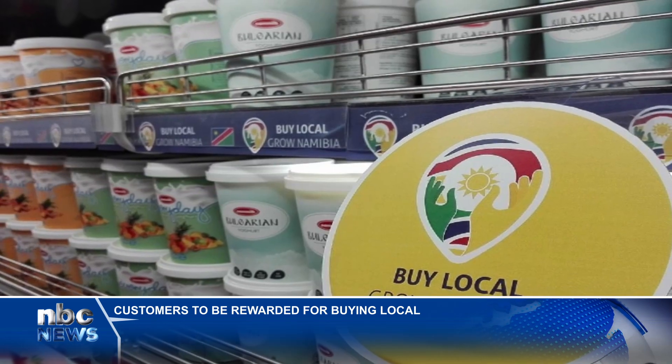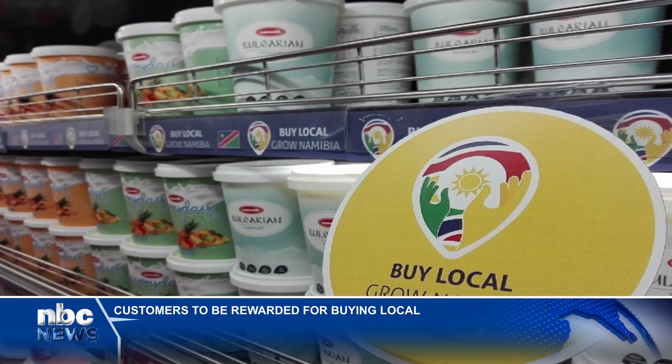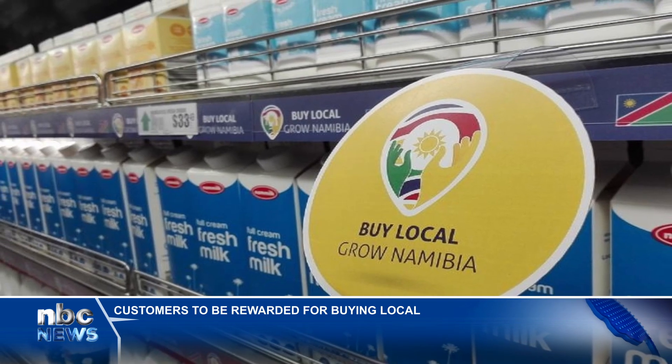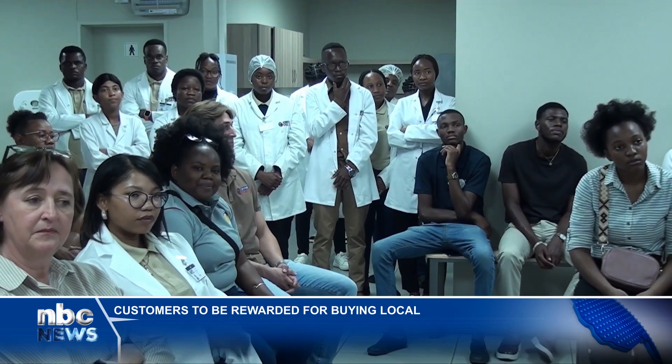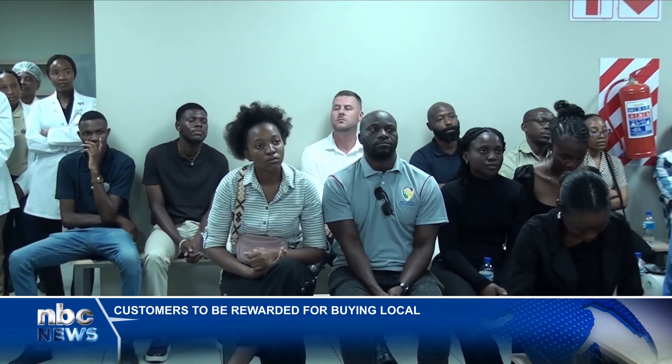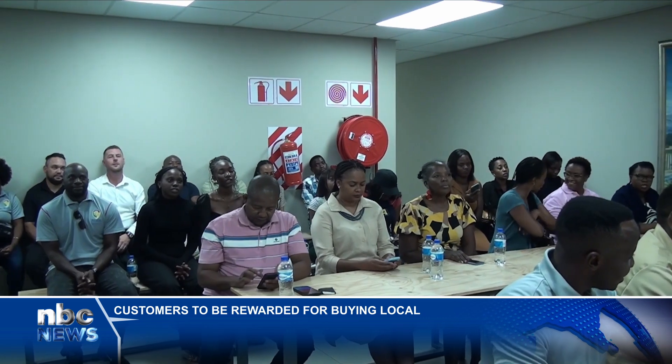This year, the campaign brought in a new dimension with the introduction of the Trolley Dash competition. The competition aims to reward consumers who support Namibian-made products and local businesses, while at the same time highlighting the benefits of buying local. And this Trolley Dash is more than just a fun activity.